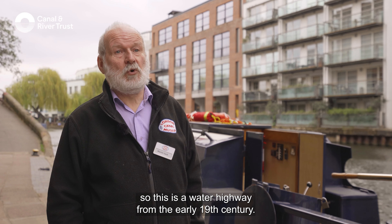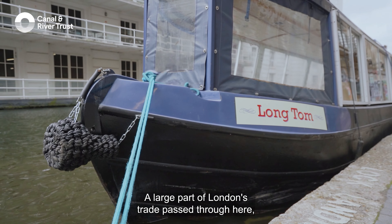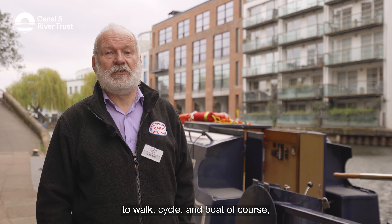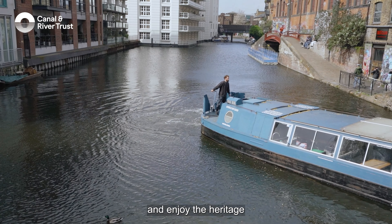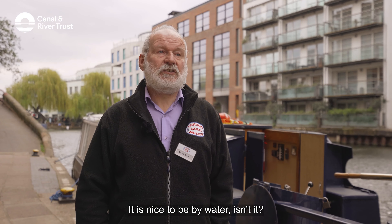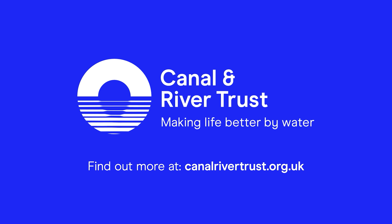The canal runs through central London and Camden is pretty well at the heart of it, so this is a water highway from the early 19th century. A large part of London's trade passed through here, so it's of enormous historic importance and it's a great space for people to walk, cycle and boat, of course, and enjoy the heritage and also to enjoy the environment of the canal. It is nice to be by water, isn't it?